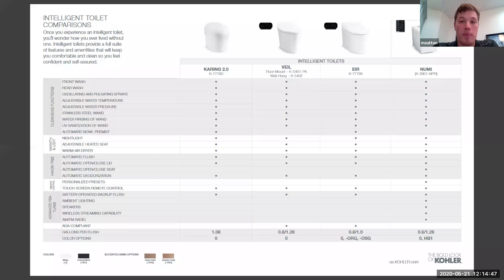Here's a comparison chart available on Kohler.com. It lets you compare all the functionalities — cleansing functions, warmth and light, hands-free aspects, really anything — showing the different levels of technology you can have depending on which product you decide to go with.